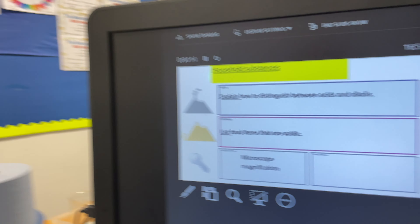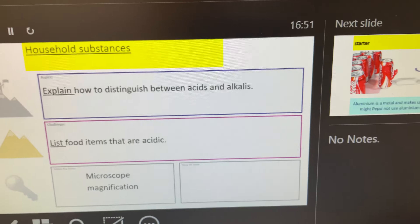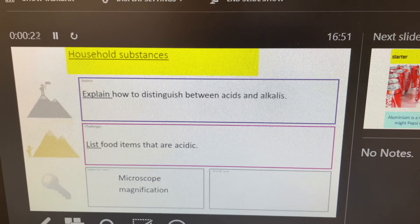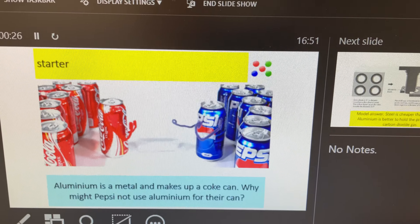Hi guys, another science video. This one looks at household substances and I just want to focus on a couple of points. So when you do go into this lesson, which I think is lesson two or three, next week it will be getting put up on Google Classroom. Just thought I'd go through some points with you.